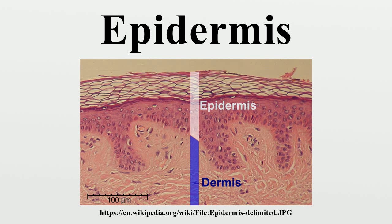The epidermis is 95% keratinocytes, but also contains melanocytes, Langerhans cells, Merkel cells, and inflammatory cells. Rete ridges are epidermal thickenings that extend downward between dermal papillae. Blood capillaries are found beneath the epidermis and are linked to an arteriole and a venule.